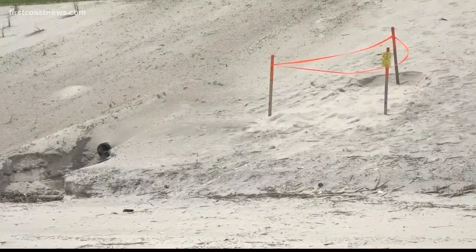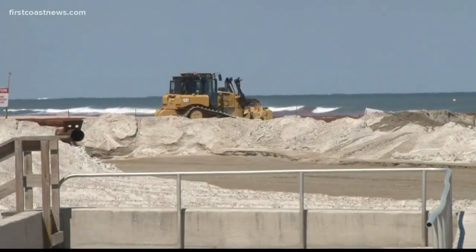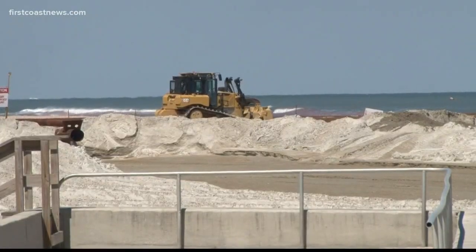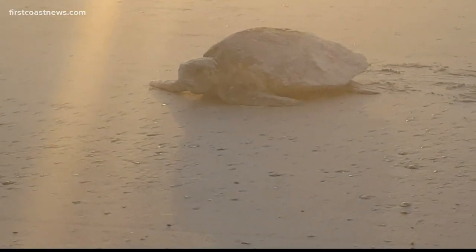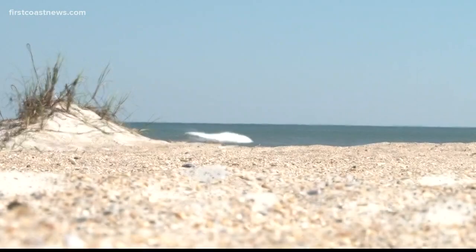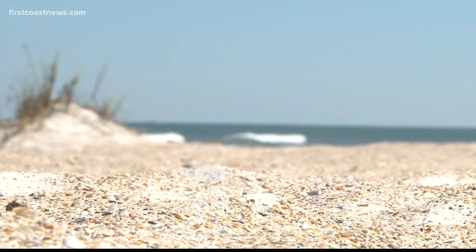Some environmentalists and sea turtle lovers are concerned that the construction equipment and large renourishment project will negatively impact sea turtle nesting season. But Frazier is staying positive. Last year, if I were to go by last year's numbers, I didn't have a nest in this area until June — and by then, the beach project is expected to be done.